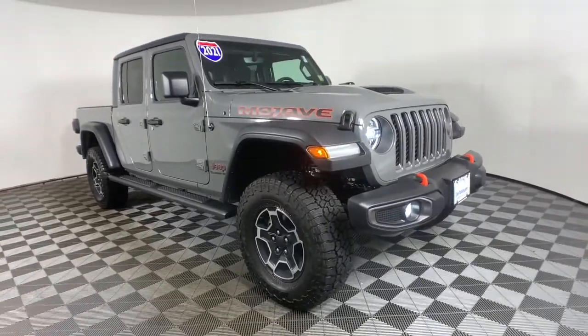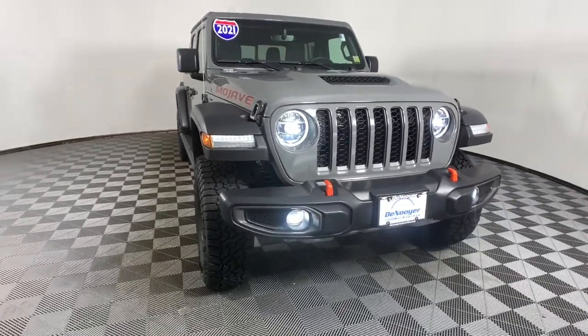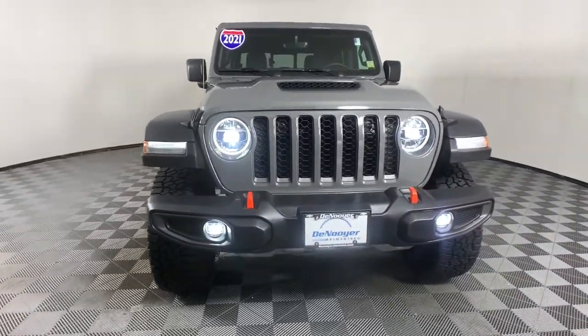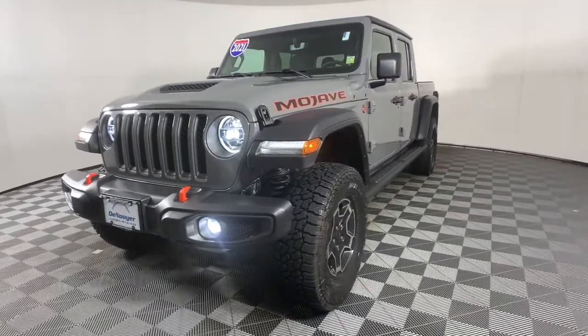You will be amazed by this. 2021 Jeep Gladiator, with less than 5,000 miles on the odometer. This vehicle provides excellent value. Here's an off-roader's dream come true — the Gladiator.